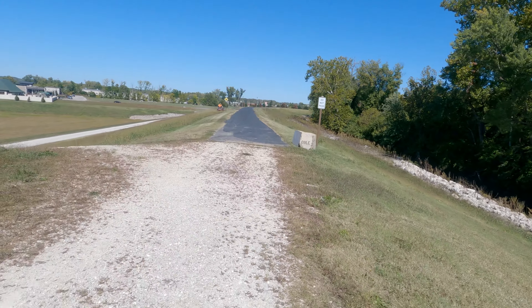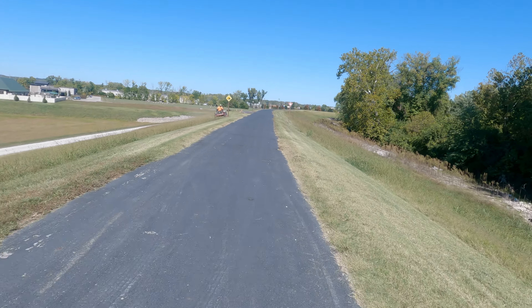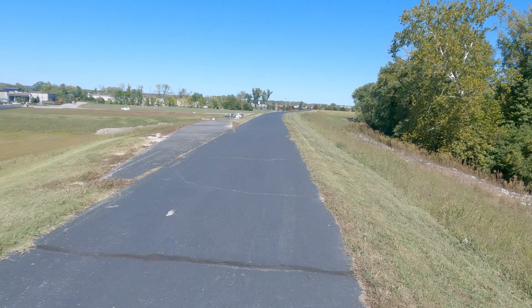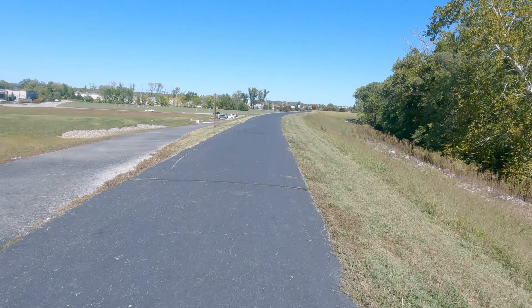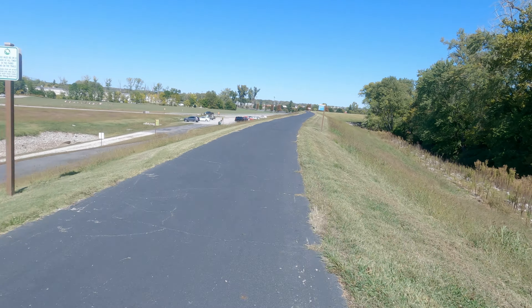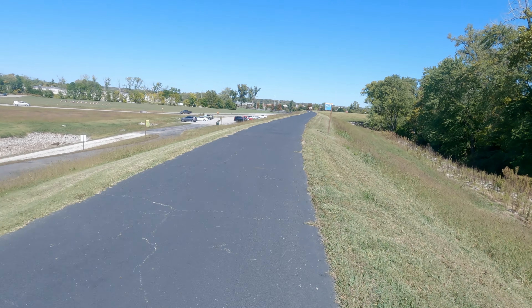Here's my concern. There are businesses out here on the flood plain. Now, there are two types of levees: those that have failed and those that will fail. I don't know which type of levee people think this is when they build out here, but it has failed.